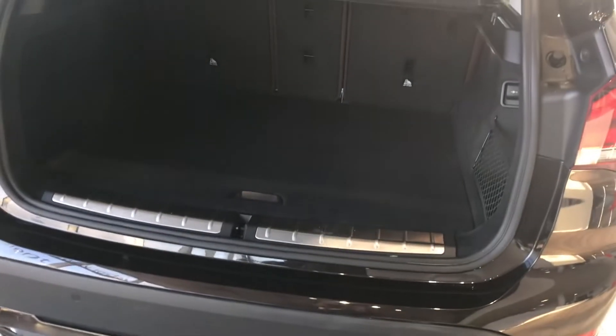You've got an electric tailgate — simple, nice and easy. There's plenty of space in there, you can get everything you want in there.